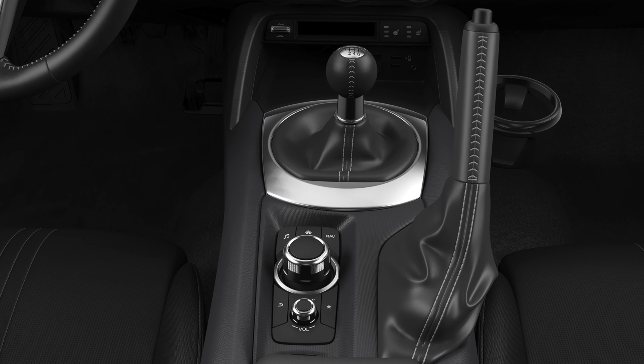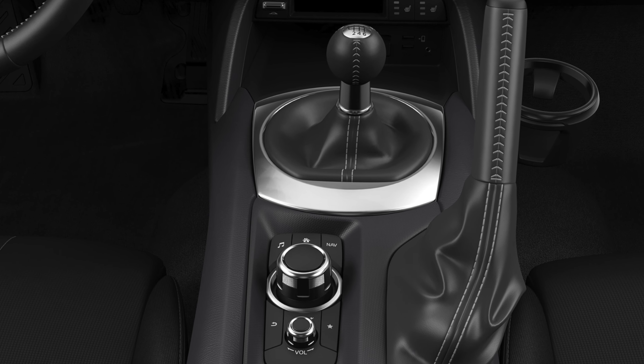Number three: keep manual transmission. Make sure manual transmission stays and never goes away, because this is what makes this car so much fun.